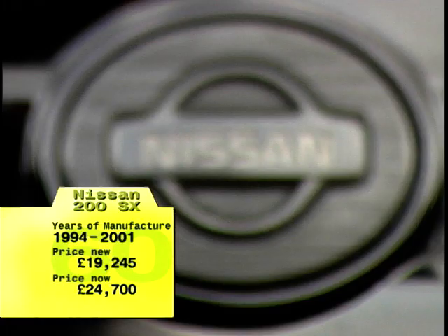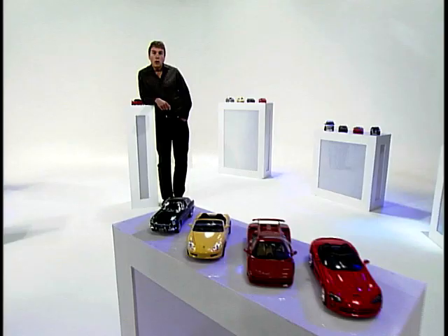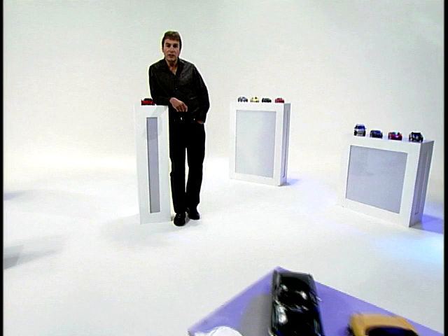The last 200SXs were sold in the UK in 2001, after more than a million had been produced. Finding a car that handles really well, that's affordable and easy to maintain, is really important. The Nissan is just spot on for a track day car because of its fantastic handling and affordable second-hand value. While most other early 90s coupes have fallen out of fashion, the Nissan 200SX remains a popular fun drive.